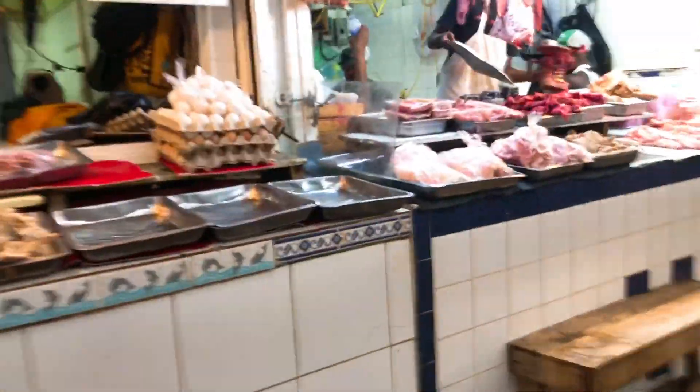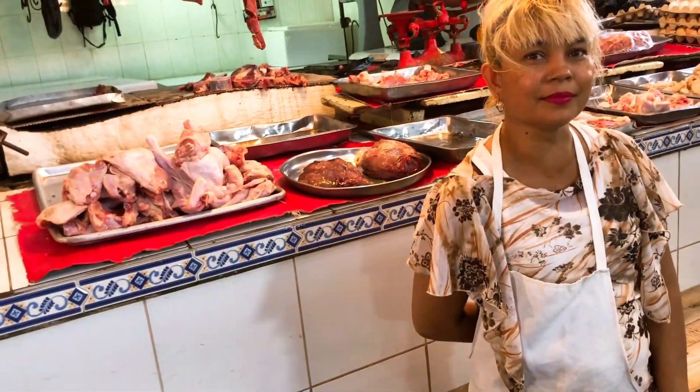This is where I get my chicken from — chicken, pork, beef. I ask the vendor: what's the price of chicken today? It's 580 a pound. I bought a whole chicken here a few days ago.